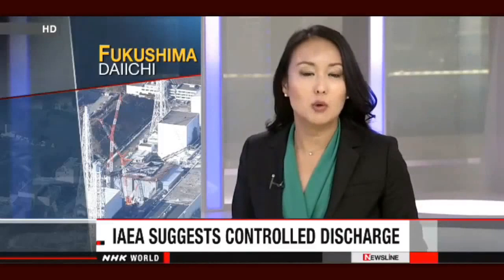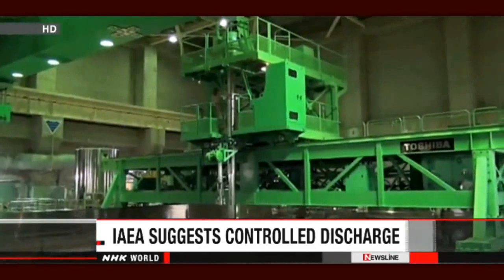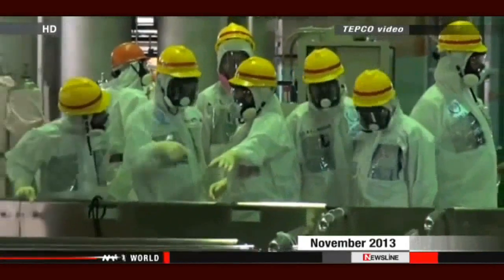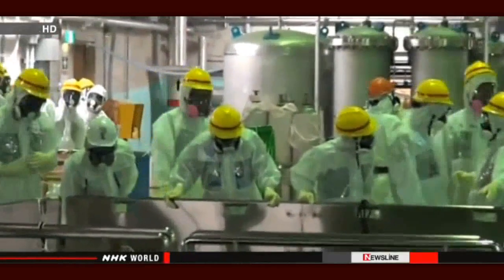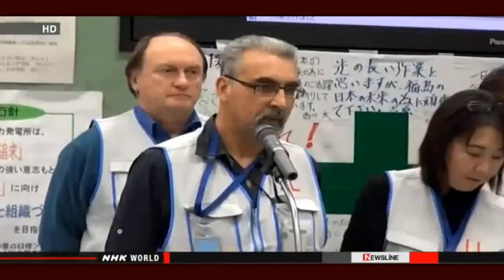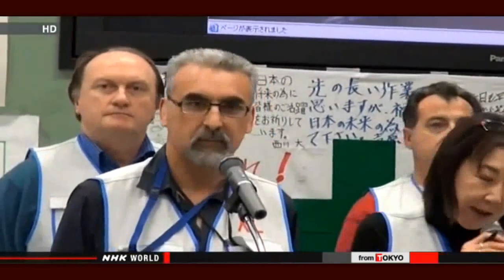The IAEA says the operator should consider more controlled releases of radioactive wastewater into the Pacific Ocean. Japanese officials invited IAEA experts to return to the complex to assess efforts to scrap reactors. The inspectors visited the plant in November and have just released their final report to the Japanese government. Team leader Juan Carlos Lantijo says Japan has established a good foundation to improve its strategy.